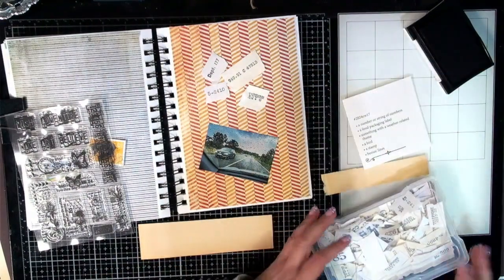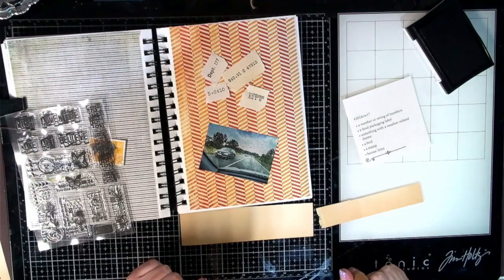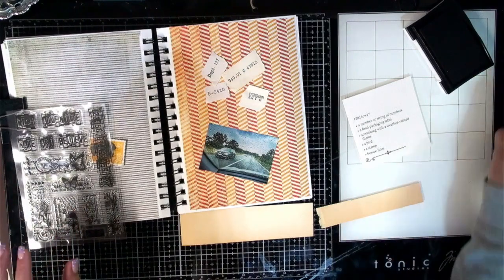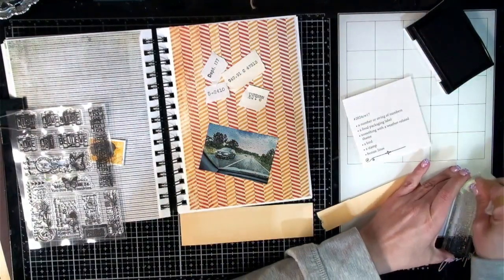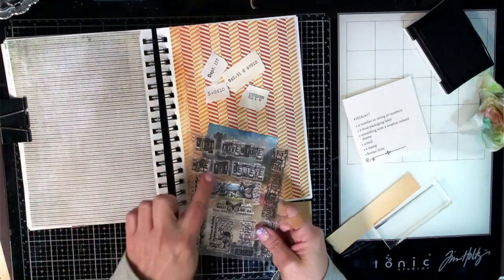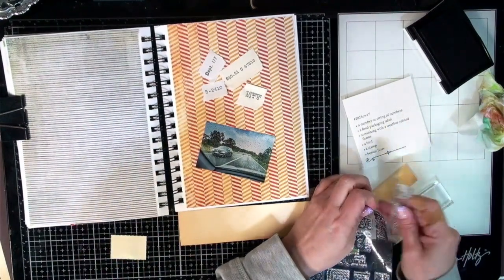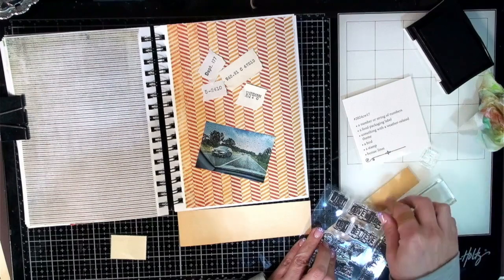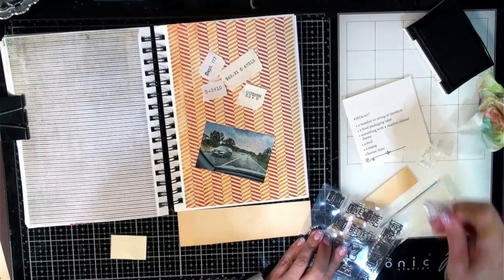It came back negative, so I don't know — I guess it's just part of getting older. We've got some numbers here. I want to stamp some of these words because they're quite cute: wish, adventure, make art, believe. I like those, so we'll use some of those as well just to add in more stamps. I'm definitely going to do 'make art' and 'believe' — that's important.